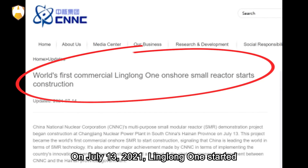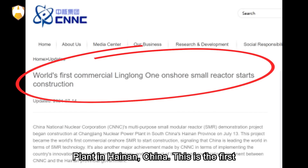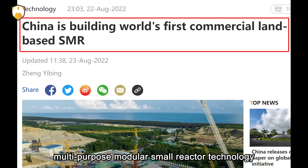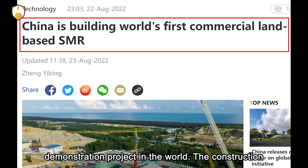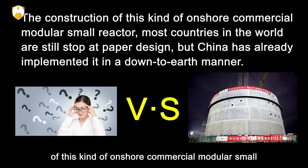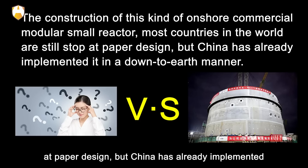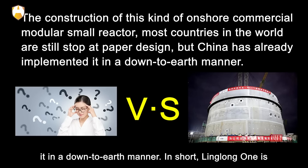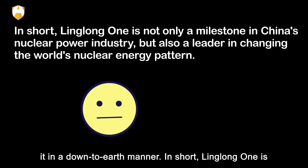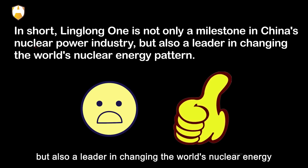On July 13, 2021, Linglong-1 started construction at the Changjiang nuclear power plant in Hainan, China. This is the first multipurpose modular small reactor technology demonstration project in the world. While most countries are still at paper design for this kind of onshore commercial modular small reactor, China has already implemented it. In short, Linglong-1 is not only a milestone in China's nuclear power industry, but also a leader in changing the world's nuclear energy pattern.